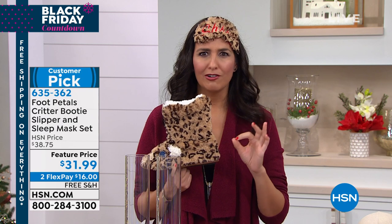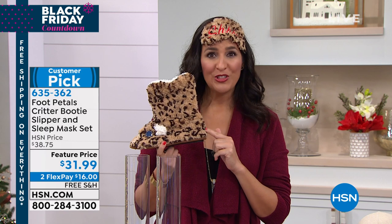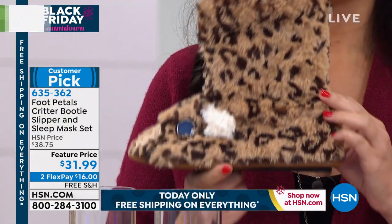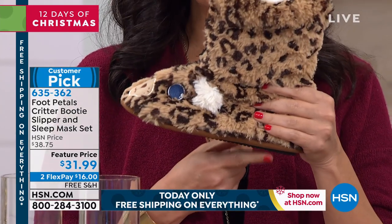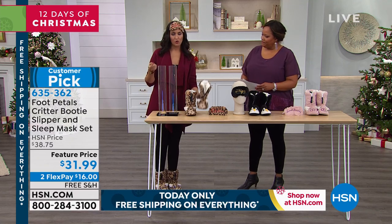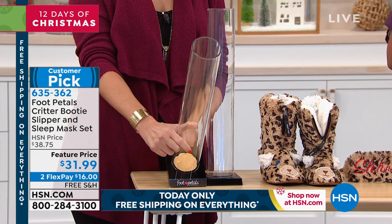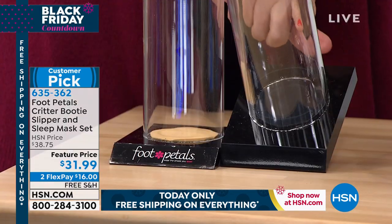They have the pour-on technology inserts that you put in all of those fancy shoes that might hurt in all the wrong places. But what they did for us exclusively at HSN is they put that technology into the footbed of the slippers. And these slippers are only here at HSN — you are not going to find these in those fancy department stores. So when we talk about the pour-on technology, I know a lot of us are used to gel. Inside these two cylinders, this is the pour-on — a patented system exclusive to Foot Pedals.